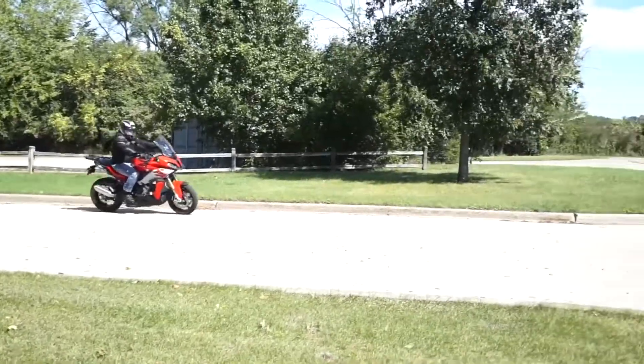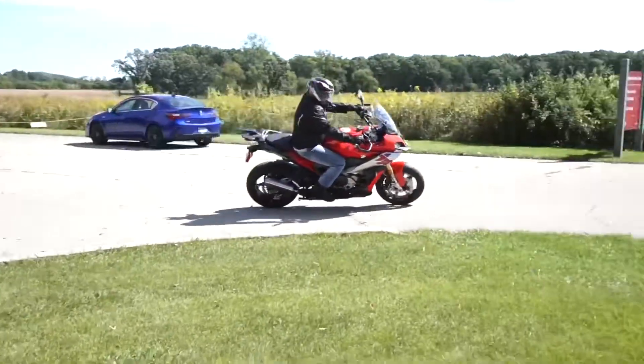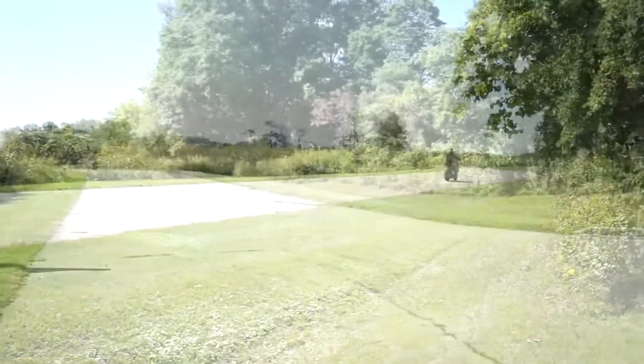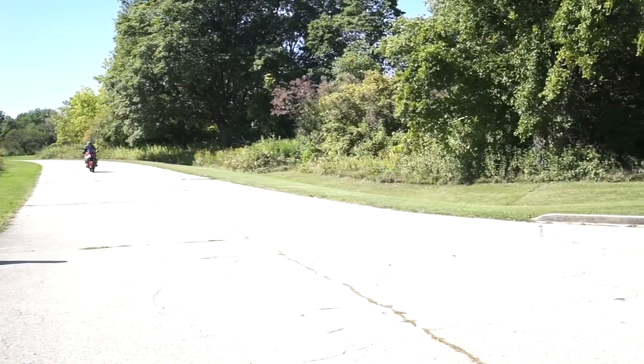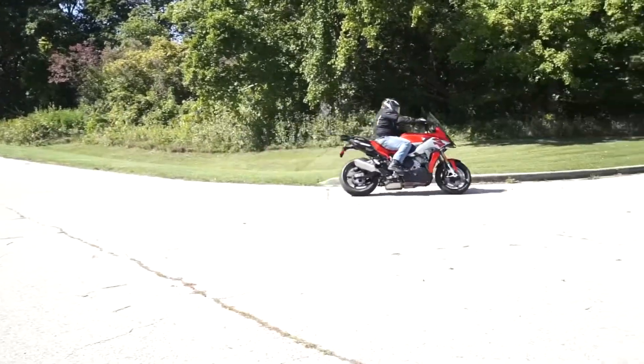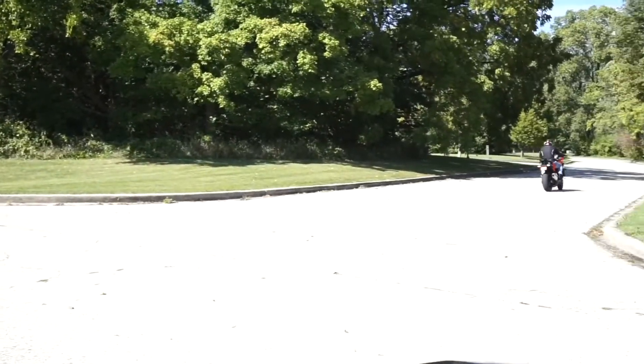As I said earlier, the seats could be more comfortable. I understand why they haven't taken that route — it should give you a nice sporty feel on the track.